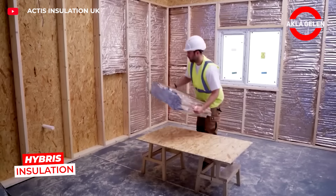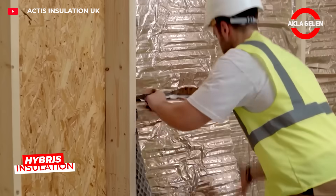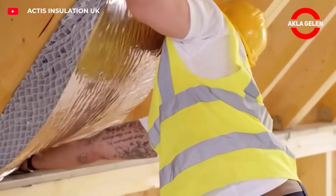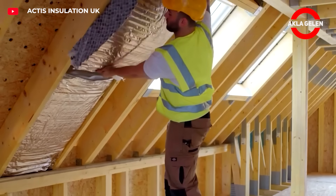Hybris is a multi-layered thermal insulation material with an innovative honeycomb structure. It is used on walls, roofs, and floors. It is light, easy to cut, and practical to install.